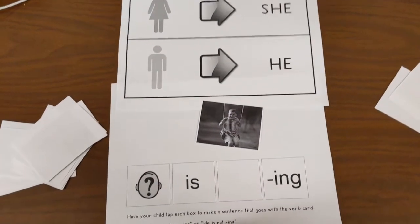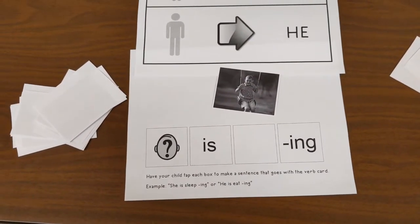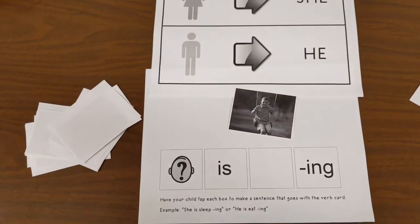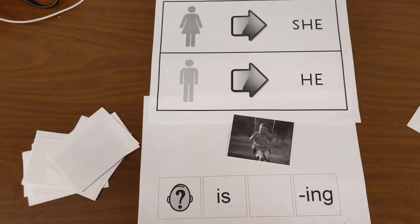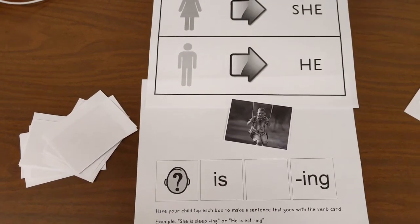Try not to get frustrated because this can be really tough for kids. They think they are saying it the correct way, but they don't fully understand that what they're saying is different than what you're saying. So what you're doing right now is modeling and trying to get them to say the same thing.